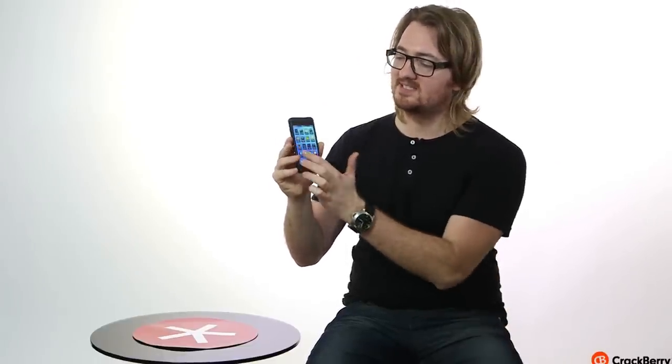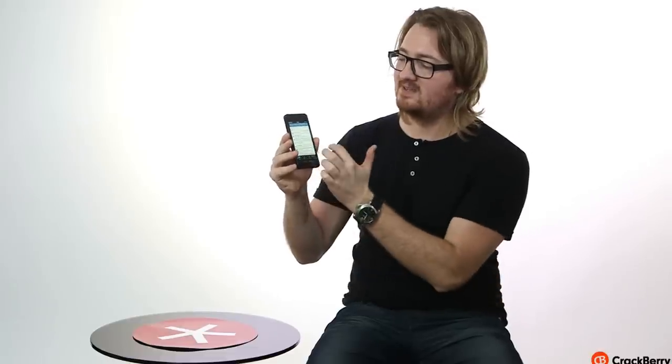Hey everybody, Kevin from CrackBerry.com here with the new BlackBerry Z10, which is more than just a new BlackBerry. This is really the first phone from Research in Motion running the BlackBerry 10 operating system. It's all new — from the Flow experience to the BlackBerry Hub experience to the new keyboard. Let's just get into it right now.